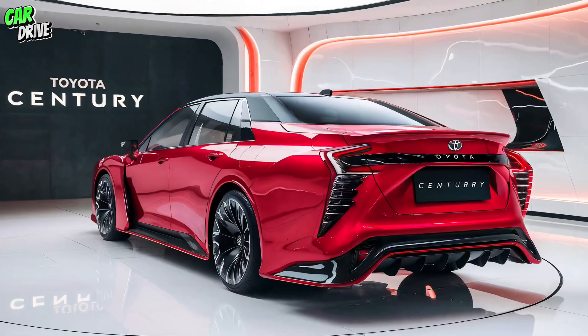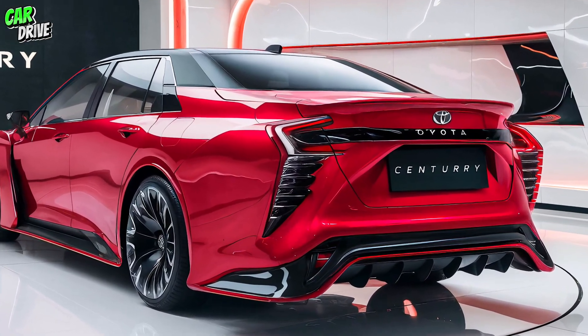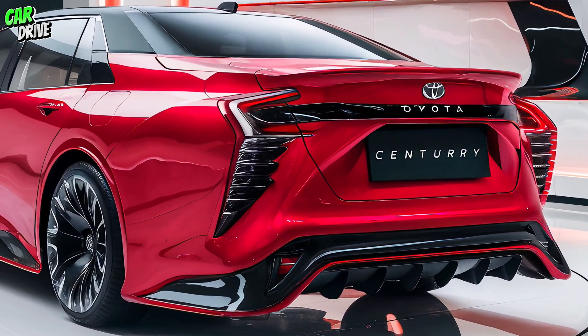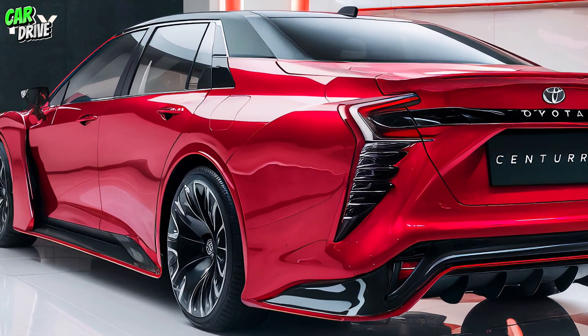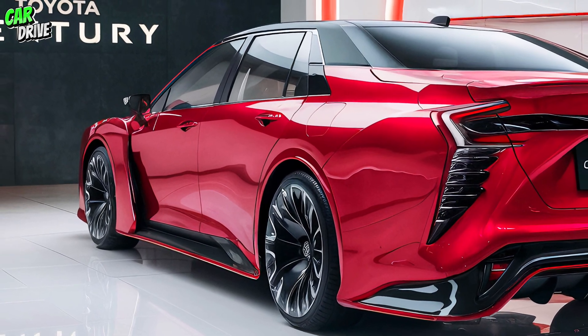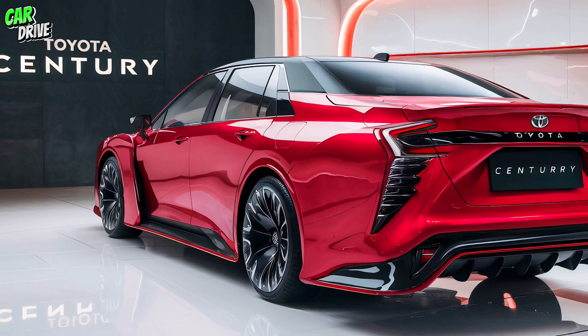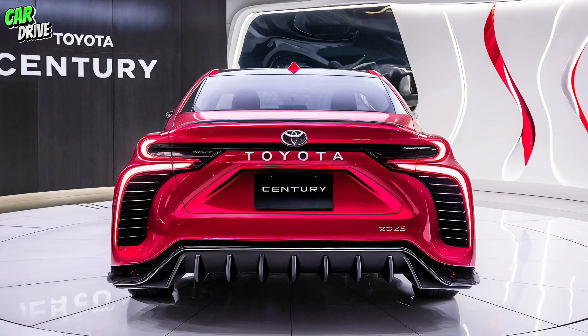Finally, let's discuss pricing. The 2025 Toyota Century comes with a premium price tag reflecting its luxurious offerings. The base model starts at around $180,000, but this can go higher depending on customizations and optional features. While it's an investment, the Century offers unmatched luxury, comfort, and performance, making it a worthy contender in the luxury sedan market.